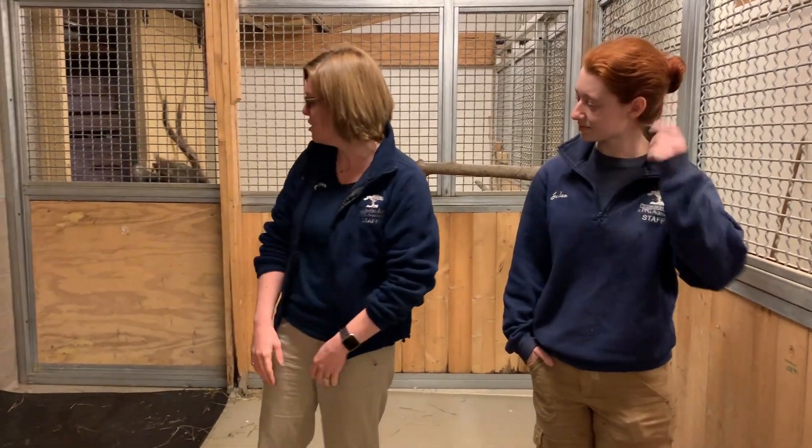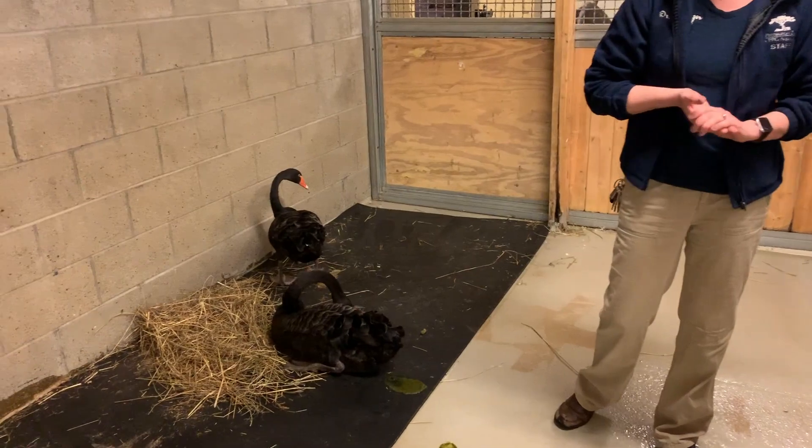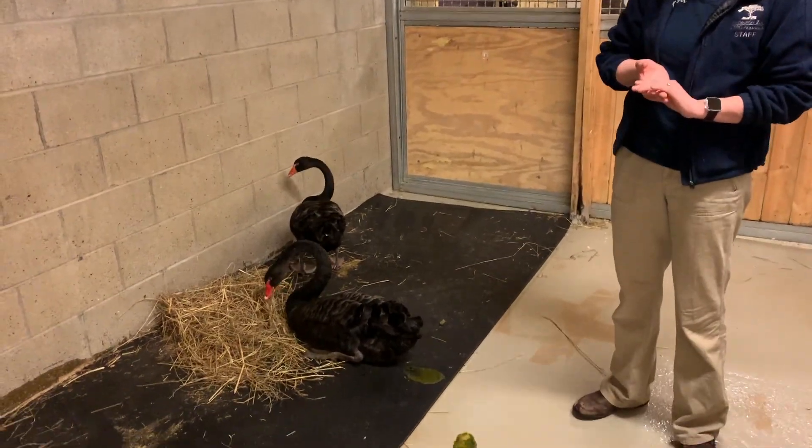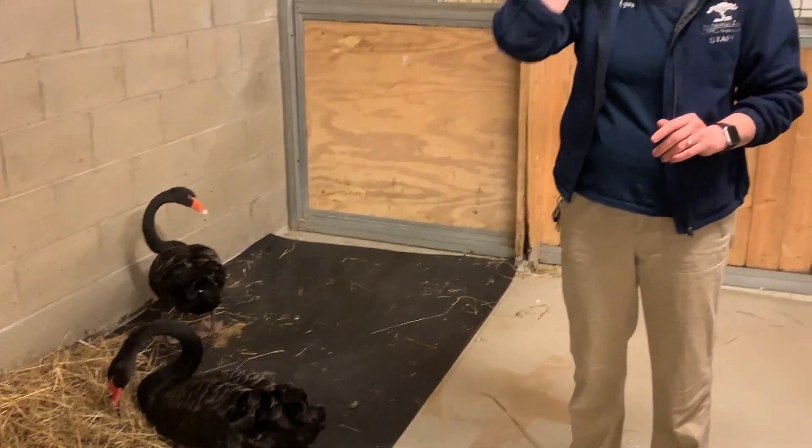We have two of our Australian black swans, a male and a female. And we're actually looking at them today to recheck them for a condition called pododermatitis, or bumblefoot. What that fancy term pododermatitis means is that there's inflammation on the bottom surface of their foot. Podo means foot, dermatitis means skin inflammation. Now, birds in particular can get pododermatitis from a number of different scenarios.